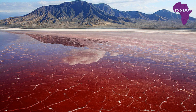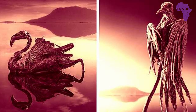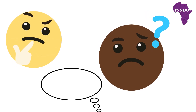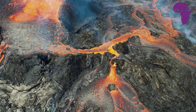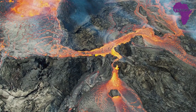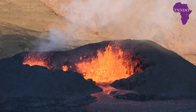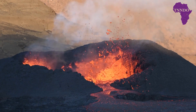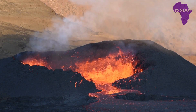Lake Natron is known for its deadly reputation, with its alkaline waters being capable of turning animals into stone. Many people wonder how this is even possible. The high alkalinity of the lake is due to the volcanic ash and minerals that flow into it from the nearby Ol Doinyo Lengai volcano. The lake's pH level can be as high as 10.5, which is highly caustic and corrosive to animal skin and tissue.